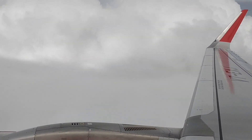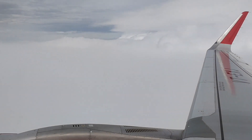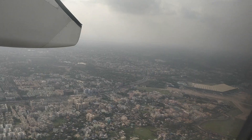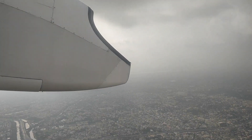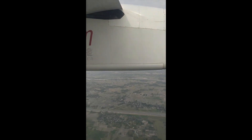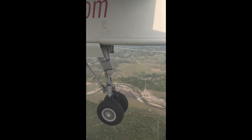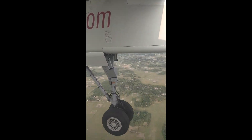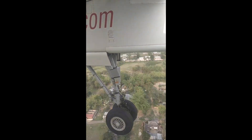I remember an episode from Air Crash Investigations, also known as Mayday in some parts of the world, featuring a Helios flight of Cyprus, in which pilots and the passengers had become unconscious due to lack of cabin pressurization. With no response from the flight deck, fighter jets scrambled the plane over Athens. What was going on inside the aircraft was unknown. Open windows helped the fighter pilots to know that all crew and passengers were lying unconscious. Although the plane didn't land, that did provide critical leads for the investigations.